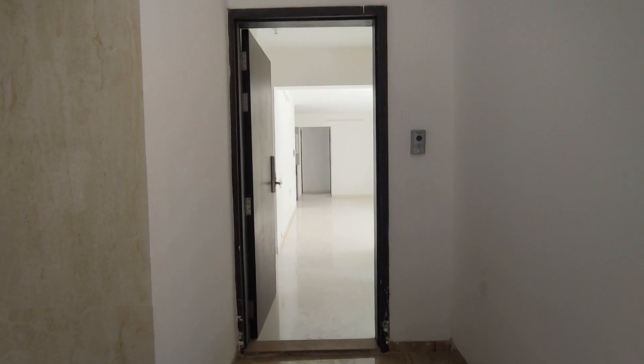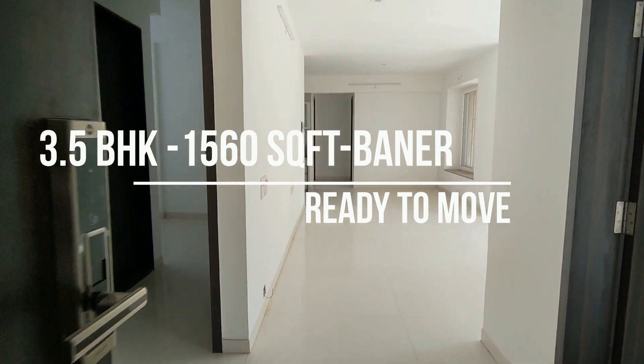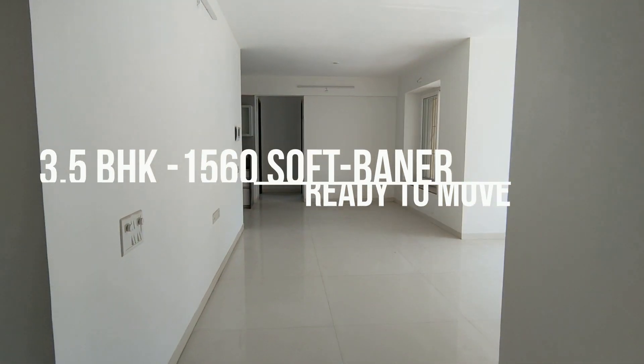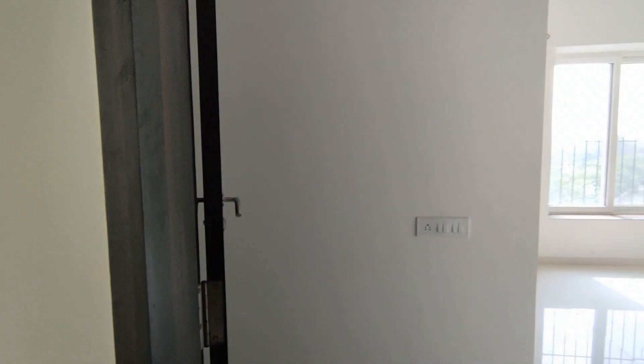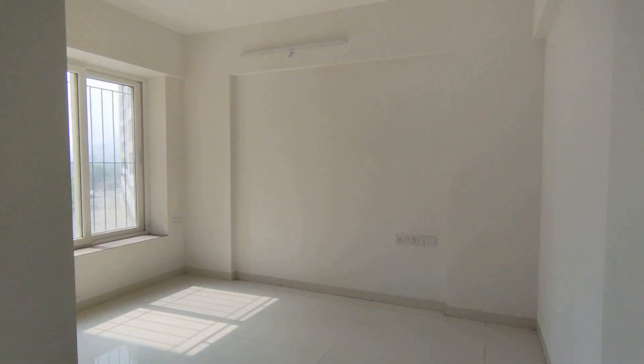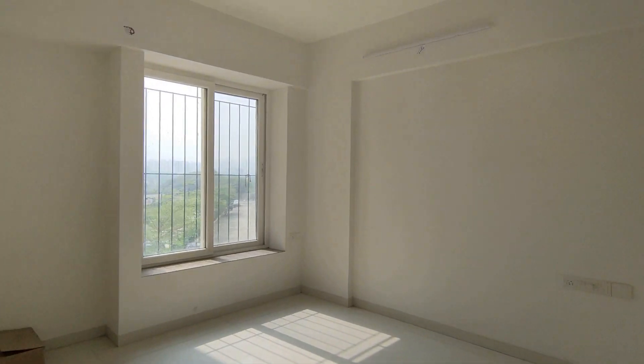Hi everyone, today I'm recording a luxury segment listing at Baner location. We are witnessing a 3.5 BHK actual flat, and all units in this project are ready to move in. This is a guest bedroom which measures 12 by 10.